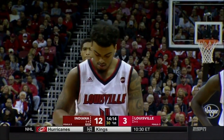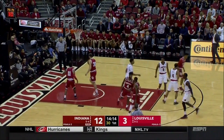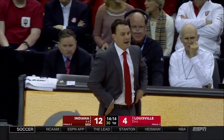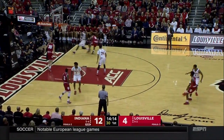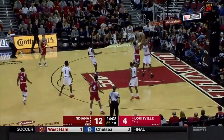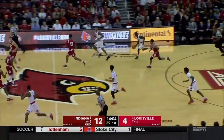They've gotten Hartman back healthy. Curtis Jones just announced he's going to transfer out of the program, so they've got one less body in the backcourt — those factors and a couple of others make it feel like Indiana's rotation is starting to come into focus. Devontae Green as the six-man — he's the best passer on this team and really good with the ball.